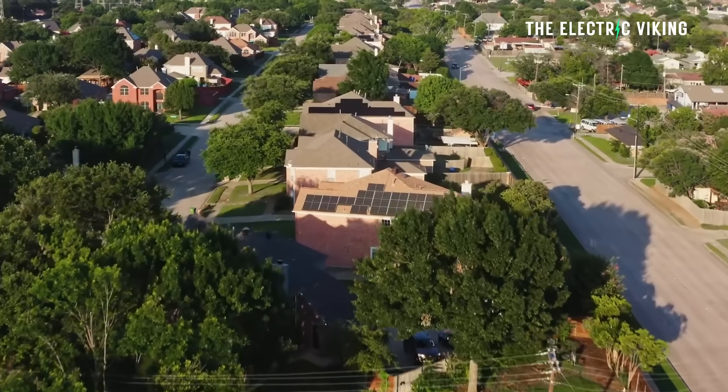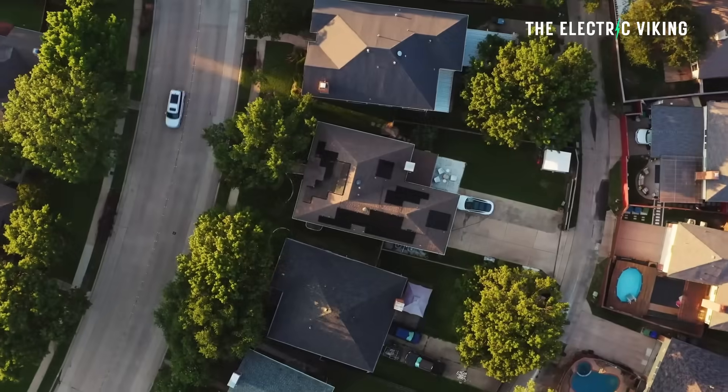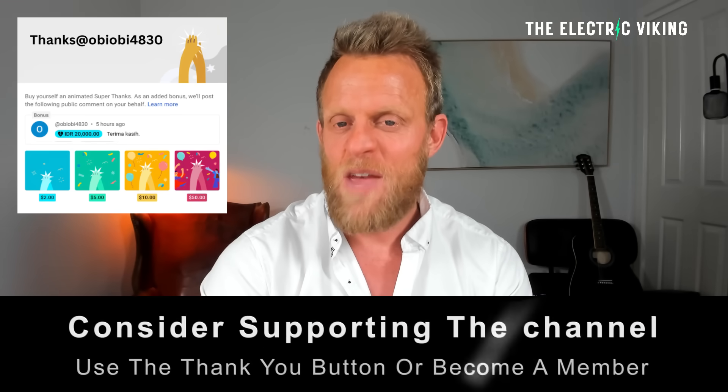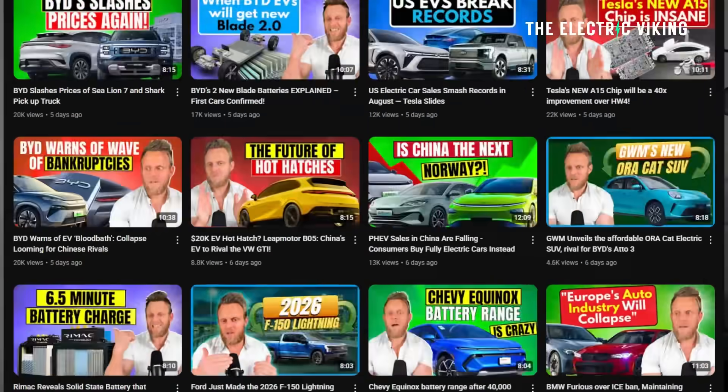Tesla has introduced a major new financing option designed to make its solar and home battery systems more accessible than ever before. If you haven't already subscribed to our newsletter, make sure you do so — I'll put a link in the description below. You're not going to see most of our videos on YouTube; they're just not going to be shown in your feed otherwise.